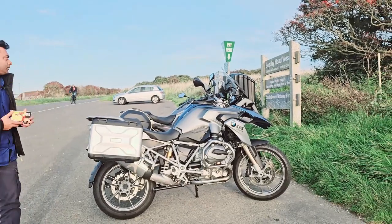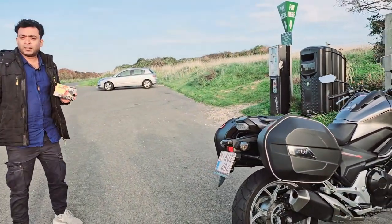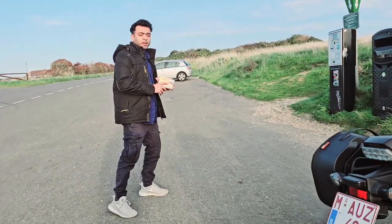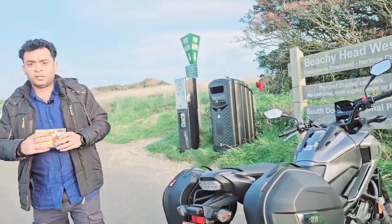I am going to tell you about this. The Tesla GPS tracker has many benefits — I will explain practically. On the highway, the Tesla GPS tracker has many advantages. If anyone touches your bike, you will get an alert notification on your mobile.